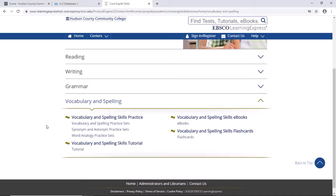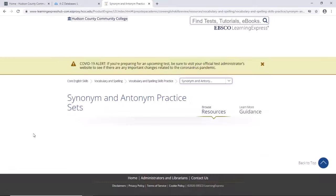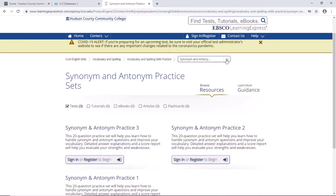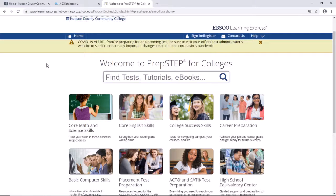If we look at vocabulary and spelling, we can see they have practice test sets, tutorials, ebooks, and flashcards. Click on the synonym and antonym practice tests, and we see there are three tests here, each with a brief description of what it is. Other topics within this category are easily navigated to, and you can also get back to the home page quite simply.